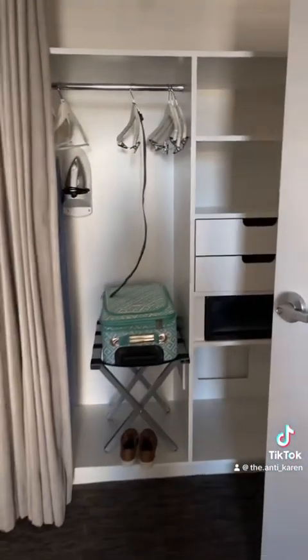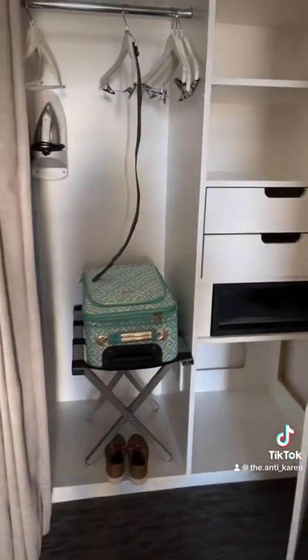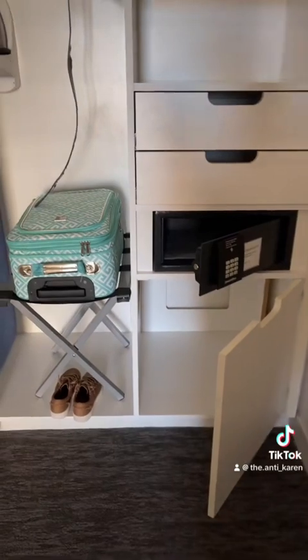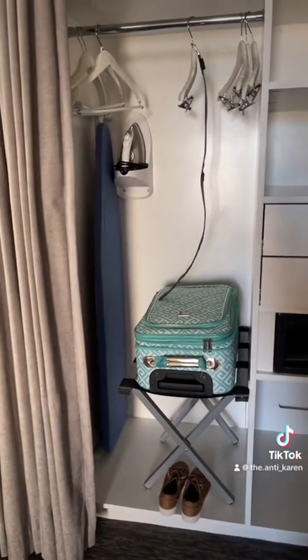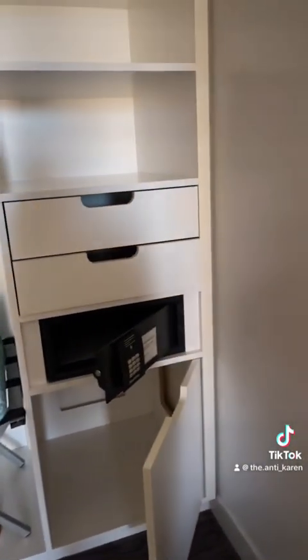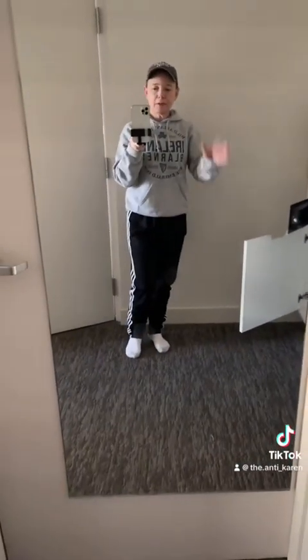Over here on the right side of the door in the bedroom is the closet. There's a standard in-room safe — very typical these days; I don't know that I've stayed in a property that didn't have one. There's a large area for your clothing with about eight hangers, an ironing board and iron, a couple of drawers, and some shelves. Over here is another full-length mirror.